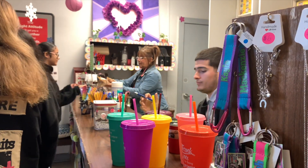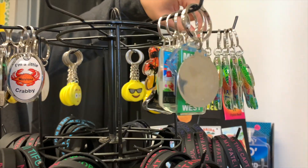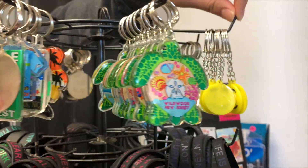CAF Shop benefits Gables in many ways. Besides having all the supplies that they need for classes, it's also a place where they can come to interact with our student population and our student population can interact with the rest of the kids in the school.